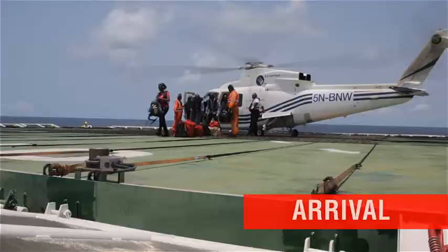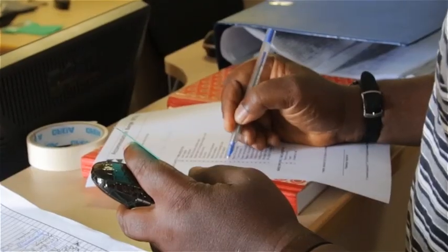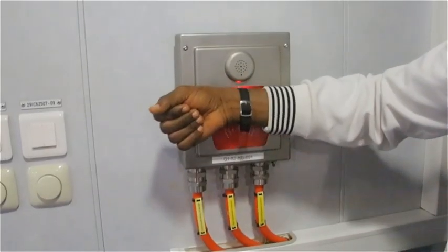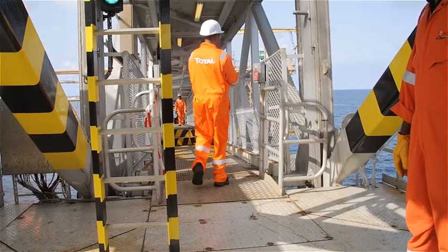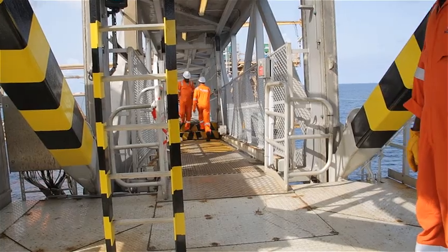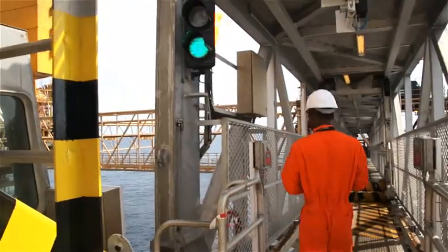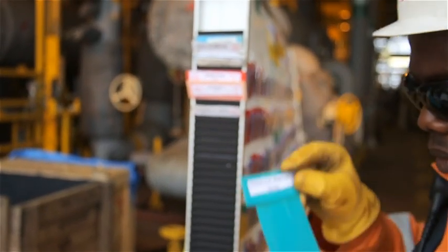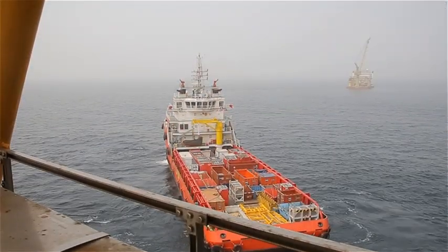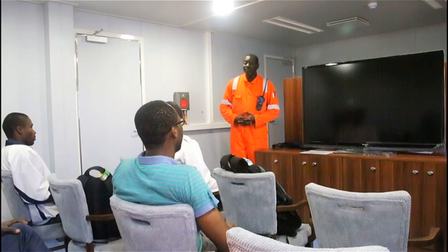When you arrive on board either by helicopter or by vessel, make your way to the Heli Lounge on Level 6. Sign in the arrival register and collect your name tag and electronic wristband from the administrative officer. You are required to tag in as you traverse from one platform to another. When you leave the accommodation area, make sure your electronic wristband and T-card is with you at all times. If you are to leave the field, you must return your T-card and electronic wristband to the administrative officer.